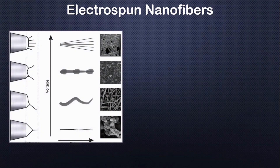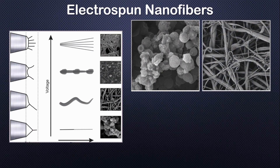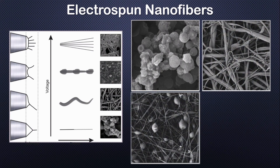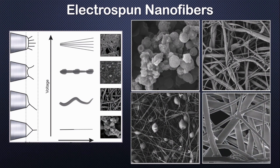Electrospun nanofibers have been widely studied for many medical applications. They can be designed with particular features, including adhesive properties, to perform as controlled delivery systems for specific pharmaceutical drugs. Among many characteristics are the high encapsulation efficiency and flexible capacity, used for target release and optimal drug delivery.